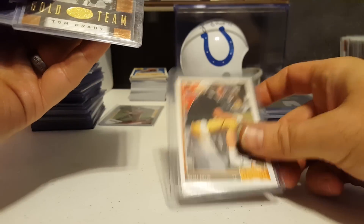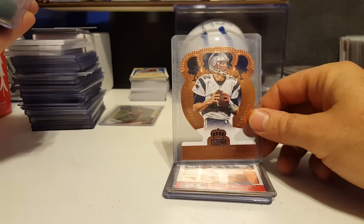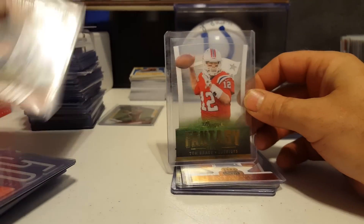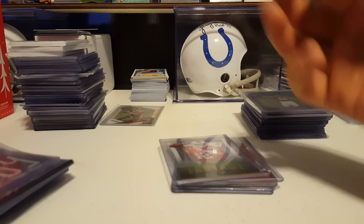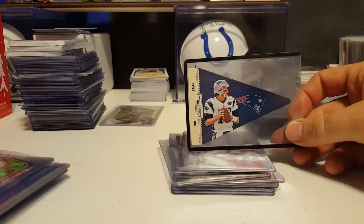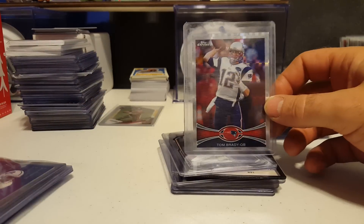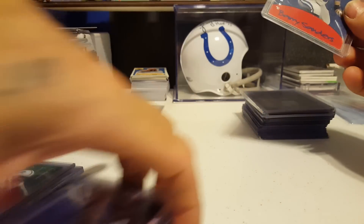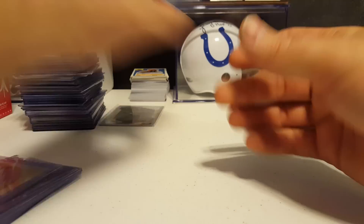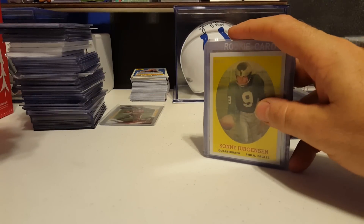Brett Favre rookie, Tom Brady gold team not numbered, statistical standouts Brady, touchdown club Brady, copper fantasy team Brady numbered to 2007, acetate numbers, a flag, a die cut, and an extra factor. Also felt cards — Barry Sanders green and blue — from Playoff '98.